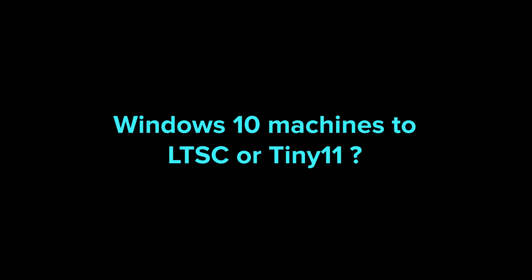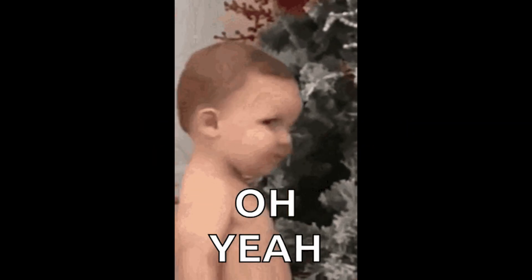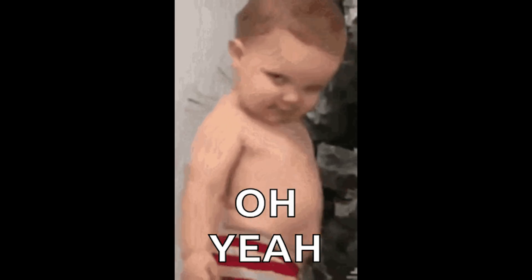Would you like me to make a detailed tutorial showing how to upgrade older Windows 10 machines to LTSC or Tiny 11? Drop a comment below and let me know. Like and subscribe for more content. Your support will help me make more videos like this. Till the next one.